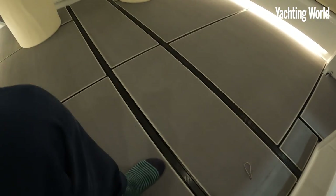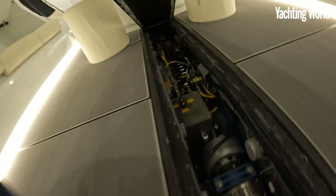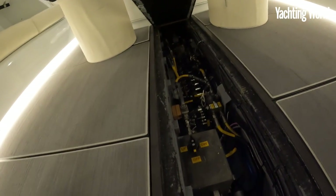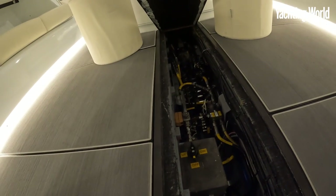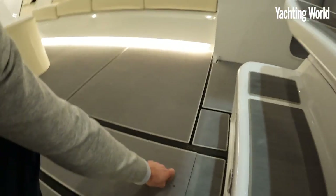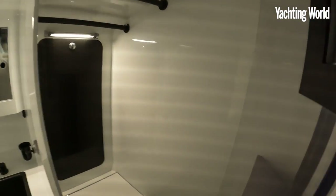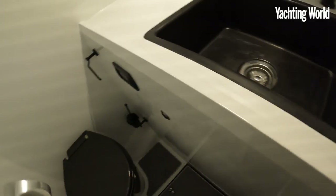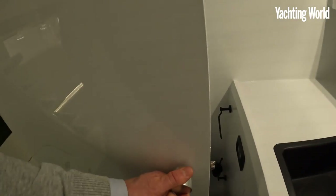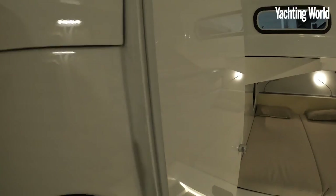Underneath the central saloon sole is the hydraulics bay — all the high-carbon hydraulics for the lifting keel are mounted under there. In the heads, shower, and wet locker area, everything is so light — just painted carbon.